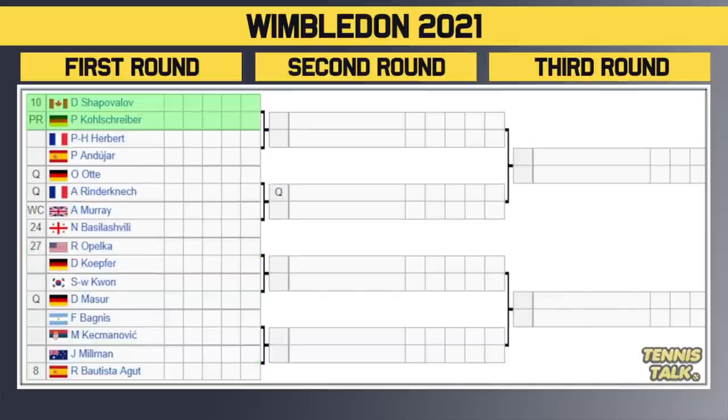Rounding out the top half of the draw, we've got the number 10 seed Shapovalov. He takes on Kohlschreiber in the first round — that is a tough matchup for Shapo. Kohlschreiber has a lot of experience, especially on grass. The winner takes on either Hebert or Andujar in the second round. Then we've got two qualifiers going at it with Otte versus Rinderknech. The winner of that match takes on the best first-round matchup in this section: Andy Murray the wildcard takes on the 24th seed Basilashvili — and that is a winnable match for Murray.